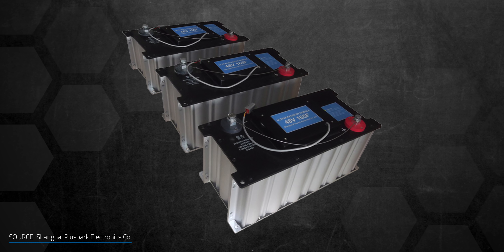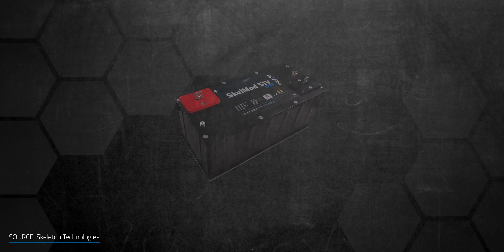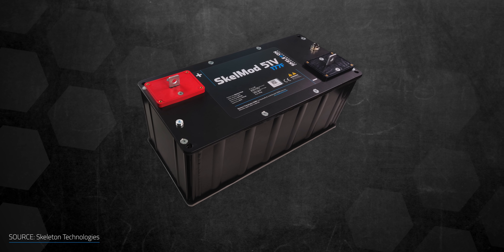Today you might have three strings of ultracapacitors on top of a tram. With the curved graphene solution, you can take one or two out — making the whole solution lighter, leaving volume for other things, and reducing the amount of peripheral systems on that train.